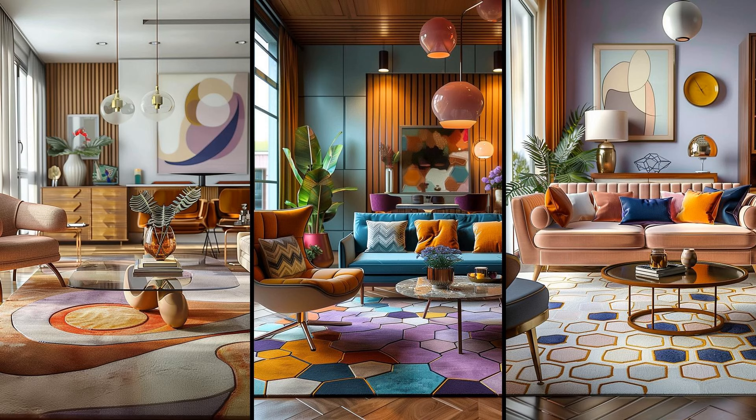Geometric rugs anchor any living space with their striking patterns. Whether you lean towards hexagons, diamonds, or concentric circles, a bold geometric rug adds a focal point. Don't shy away from vivid colors like teal or mustard — they amplify the mid-century vibe. However, balance is key. Pairing a busy rug with sleek, understated furniture ensures it stands out without overwhelming the eye. Aim to maintain harmony between pattern and simplicity. If your room feels cluttered, consider a rug with fewer colors.